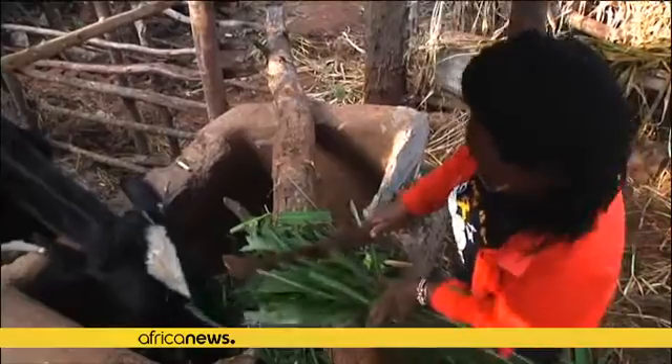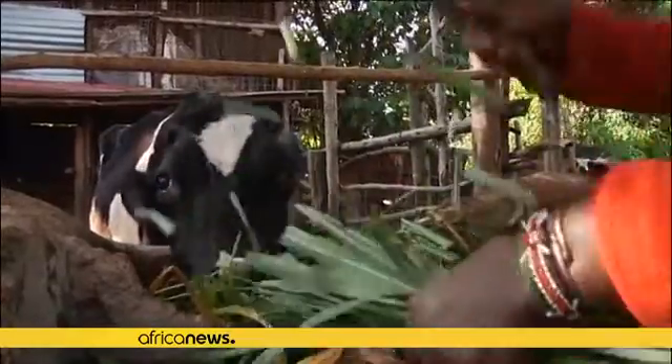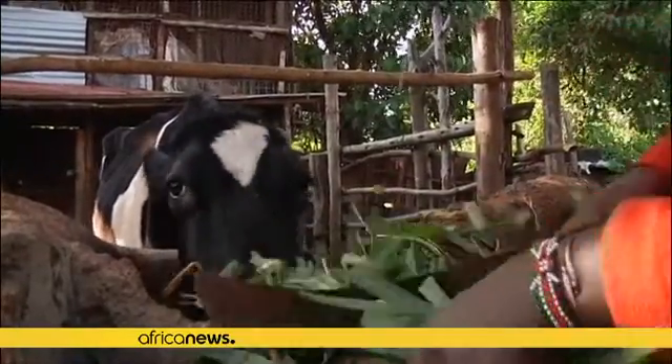Jen Wambui, who is a small-scale farmer, says that ever since she began using Napier grass, her animals have become healthier. Ever since we started using the Napier grass as feed, some of the problems disappeared — sometimes animals eat things that cannot be digested, but with Napier grass, we are sure of what we feed the cows. It's clean, so we've seen a reduction in diseases.